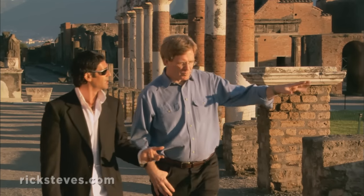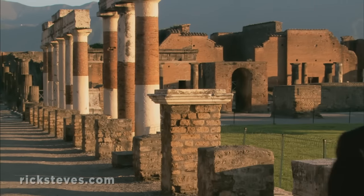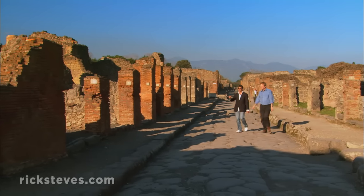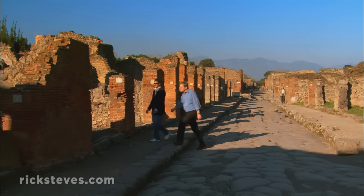For a better understanding of life at Pompeii, Italian archaeologist Gaetano Manfredi is taking us on a walk. Pompeii's impressive baths were just past the gymnasium. After working out, Romans would relax, be pampered, and enjoy the social scene in a public bath.